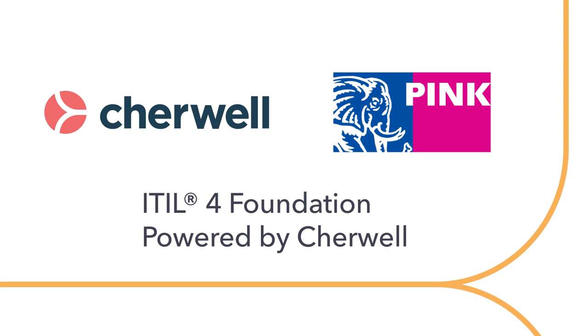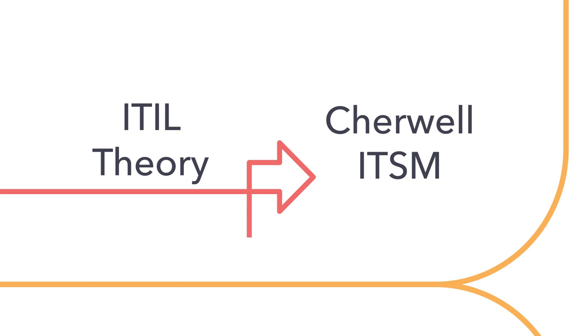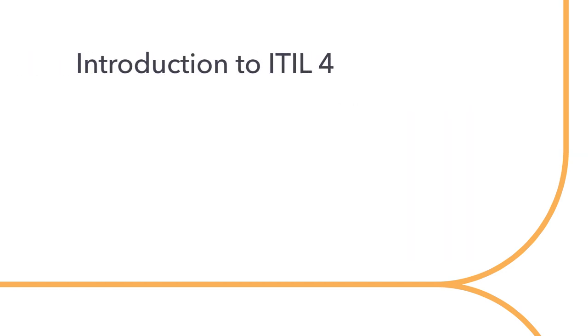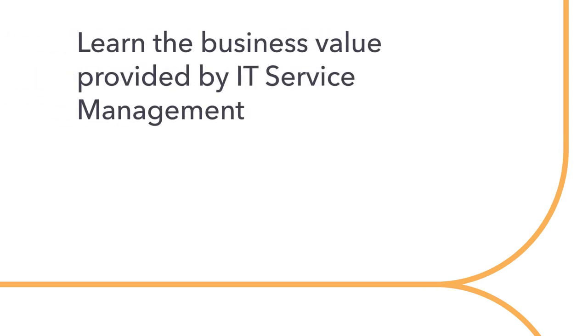This new partnership will allow you to take what you'll learn about ITIL theory and apply it practically using ShareWell's ITSM interface. This new course is designed as an introduction to ITIL 4 and teaches a new way to look at IT Service Management through a service value system. It's perfect for anyone looking for an introductory course about IT Service Management and the business value it provides.